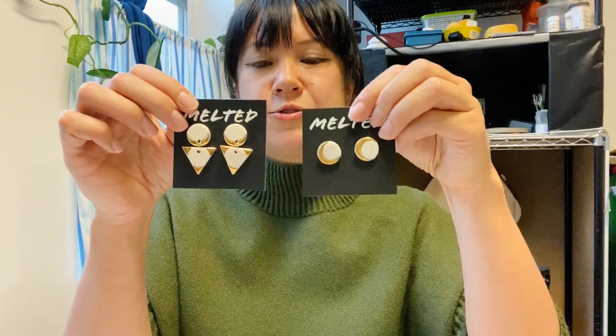I'm also having a huge 50% off sale on all of my white gold jewelry. These here are studs and I also have some ear wires.